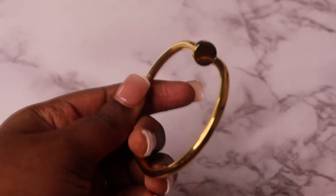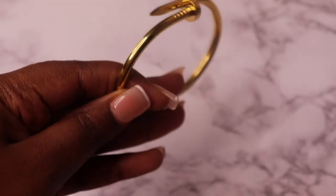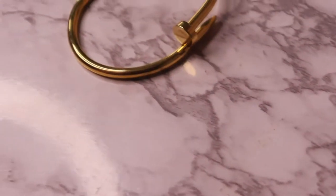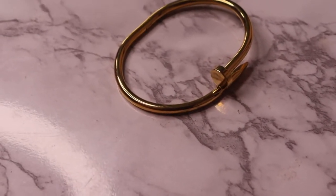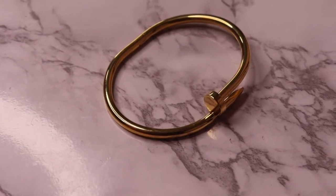The next item is the Cartier nail bracelet dupe — some of you guys actually requested this. After I did my first Cartier dupe bracelet from Amazon, I wondered if I could find a nail bracelet dupe, and I did find it on Amazon for super affordable. It is so freaking cute — I cannot wait to wear this either.